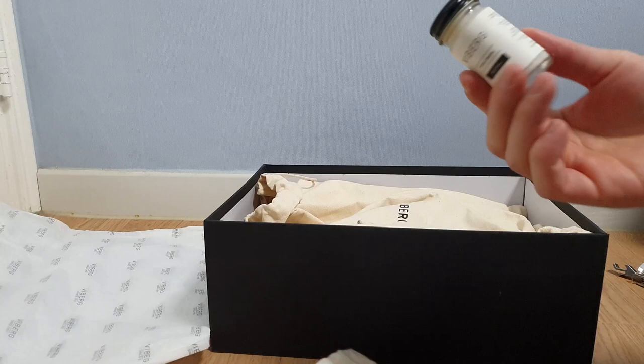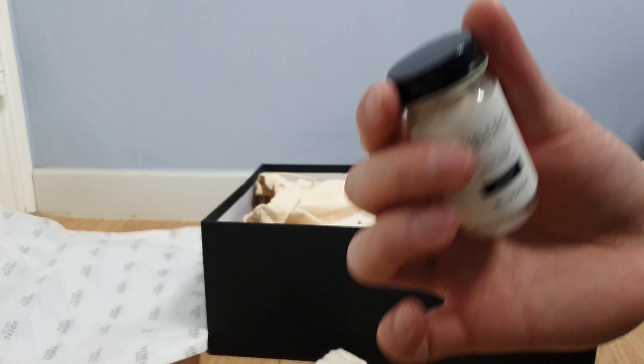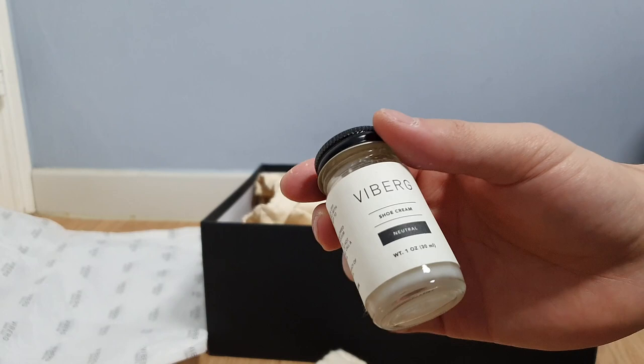They also included Viyberg's own shoe cream. I do believe that these are similar to Venetian cream, however I'm not 100% sure, but it's really awesome to see Viyberg's own actual shoe cream that came with the boots. It's a neutral color and I can't wait to use these on these.